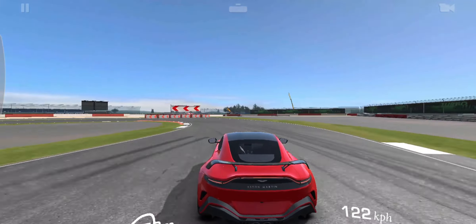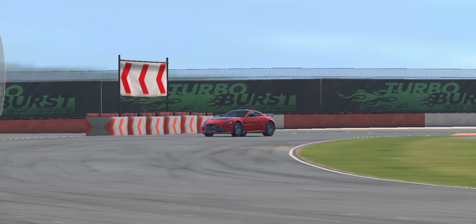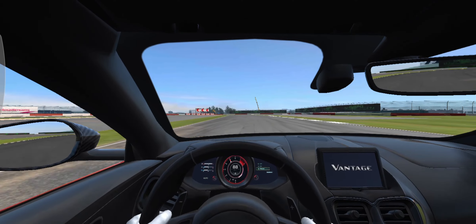Standing proud of the rear deck is the bespoke V12 Vantage rear wing, helping produce unprecedented amounts of downforce for a road-going Aston Martin Vantage — up to 204 kilograms at 200 miles per hour. The reshaped, more accentuated rear diffuser works in conjunction with the rear wing and careful shaping of the floor of the car to physically ground the car to the road's surface.